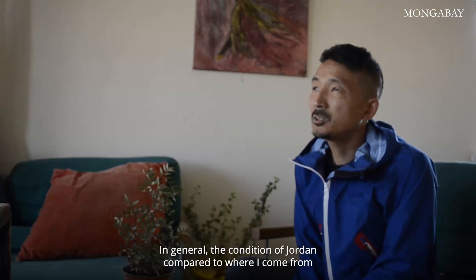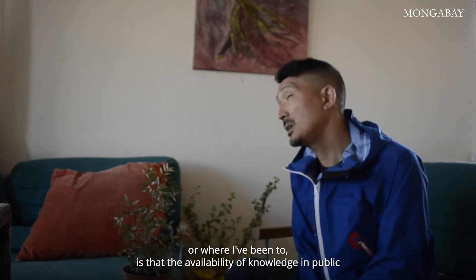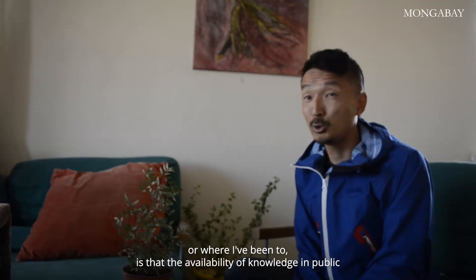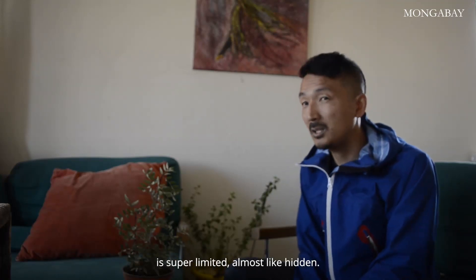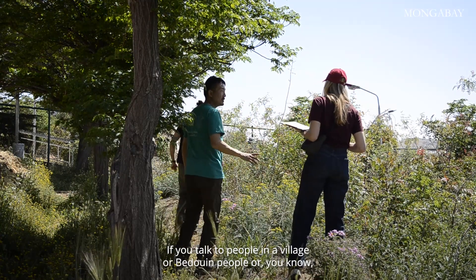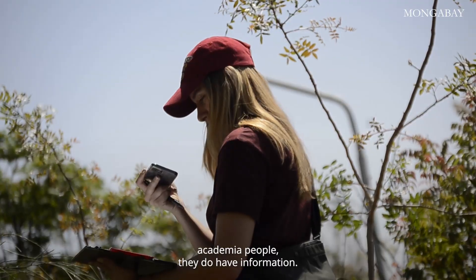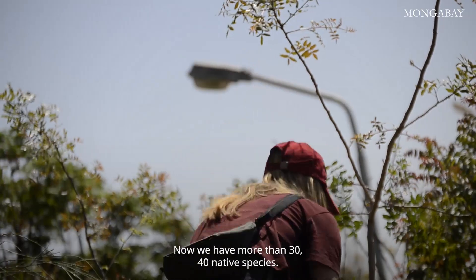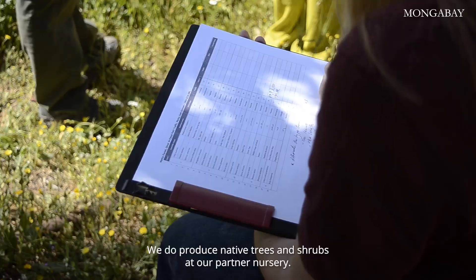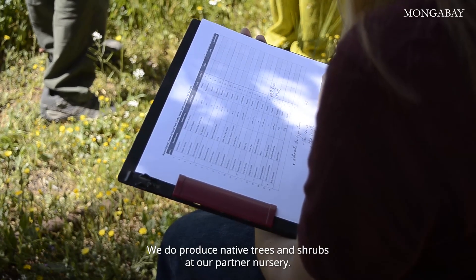In the general condition of Jordan, compared to where I come from or where I've been, the availability of knowledge in public is super limited, almost like hidden. Knowledge about native plants out there is scattered. If you talk to people in the village, veteran people, or academia, they do have information. Now we have more than 30 to 40 native species, and we do produce native trees and shrubs at our partner nursery.